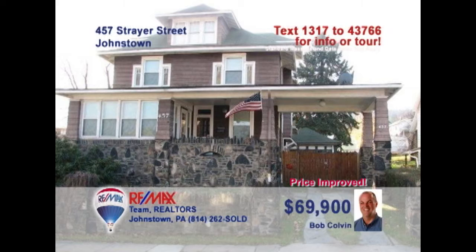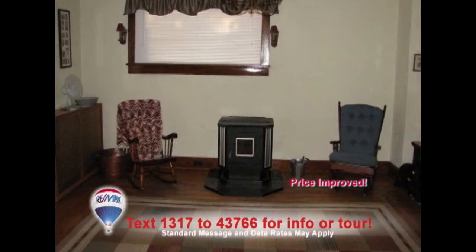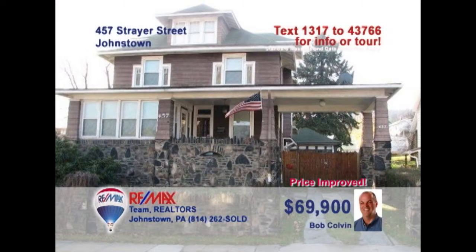You'll love the classic features of this beautiful four-bedroom home presented by listing leader Bob Colvin. Hardwood floors, an open staircase, and stone fireplace bring warmth to the living room. Follow the hardwood into the den, which could also make a fine dining room. Head through the French doors to enjoy the sunroom. The kitchen has been updated with oak cabinets and a breakfast nook. Contact a Bob Colvin team buyer agent to see it all.